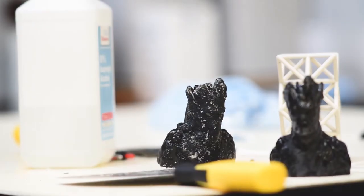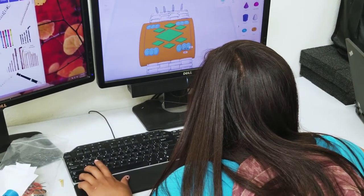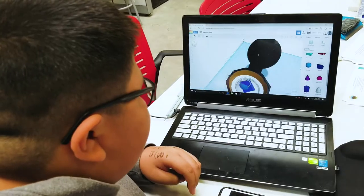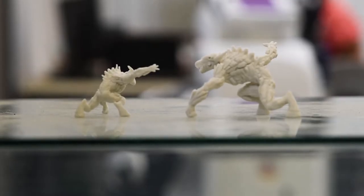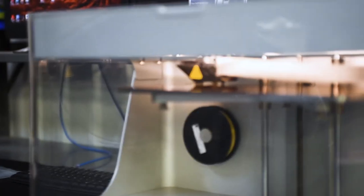Students applying for this program will help shape the environment for future students who seek to balance culture and technology in advanced manufacturing. To help community members as well as students from K through 12 — as long as they work hard with science, technology, engineering, arts, and math — they'll be able to be productive, especially when they choose to go to Navajo Tech.